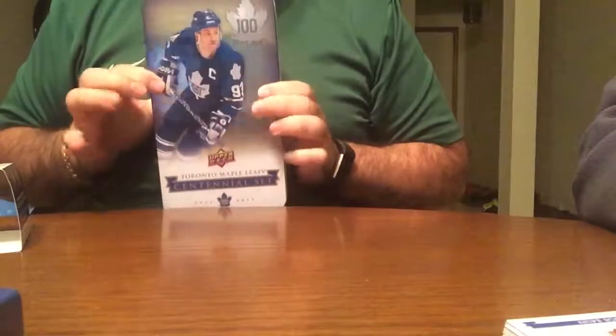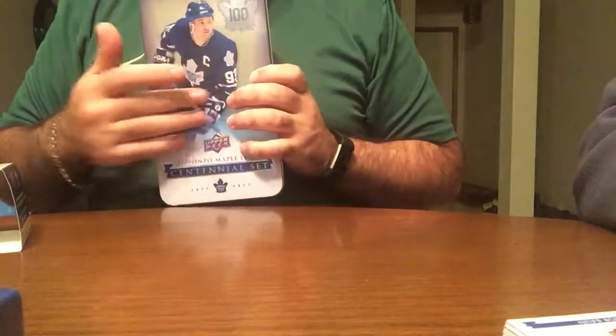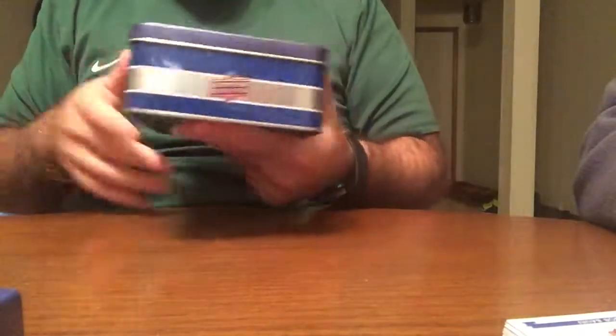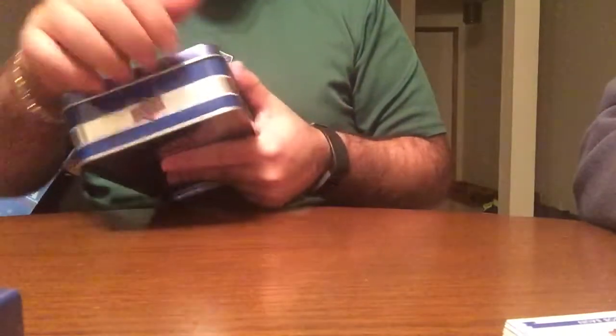Hey guys, here with a tin break of the Toronto Maple Leafs Centennial set. I'll rip this off. I love the tin — it's got Doug Gilmour. I wish they had some variations with different players; that would have been pretty sweet to make it one step more collectible.